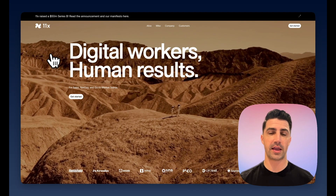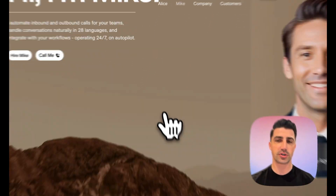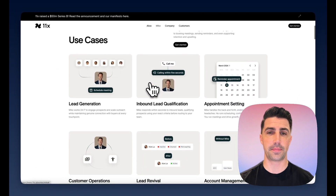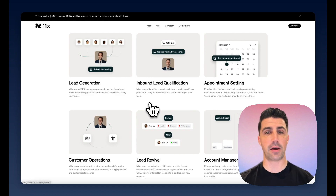So this is 11x, and I think there's a really simple way to describe what their services do. They offer lead generation, inbound lead qualification — which is like AI calling — appointment setting, customer operations, lead revival, and account management.